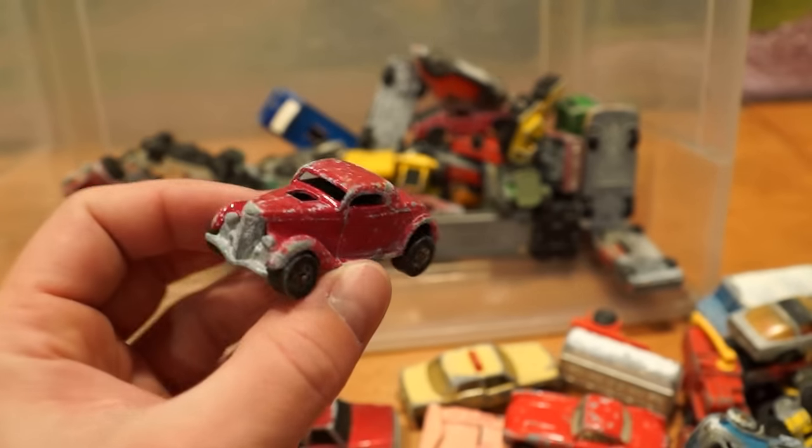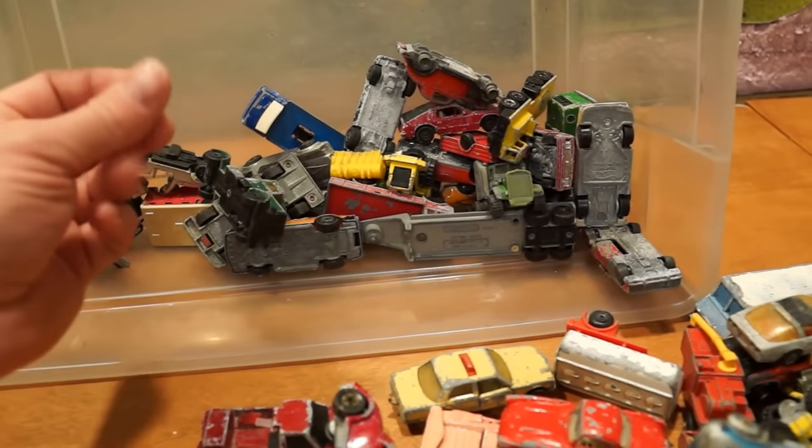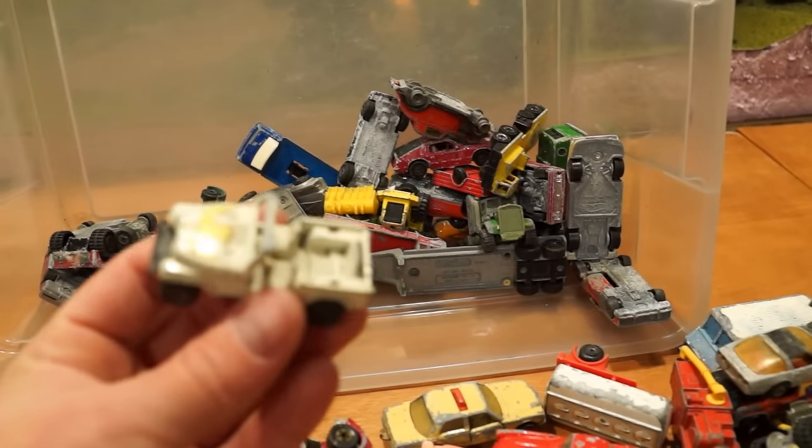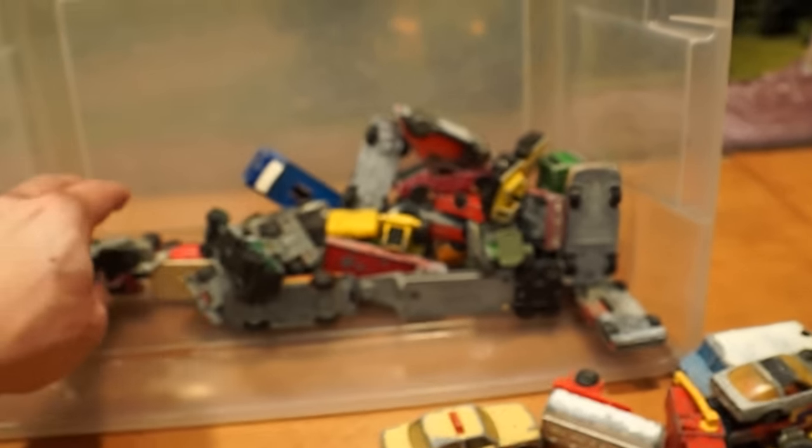There's an old Hot Wheels Neat Streeter, probably an '81. Hands are getting really grimy feeling now — this is quite the box. Nondescript Ertl Jeep — Daisy Duke most likely.